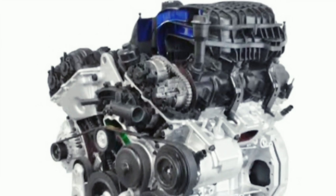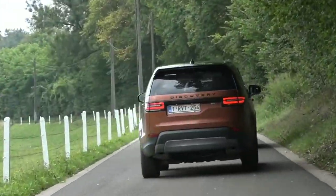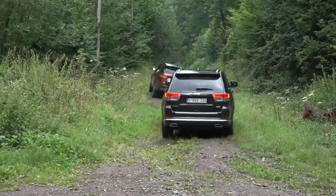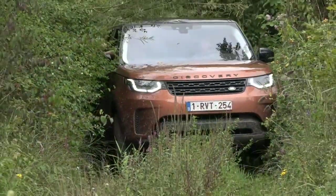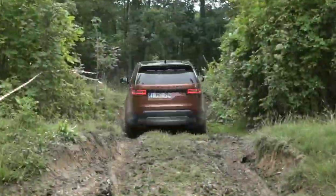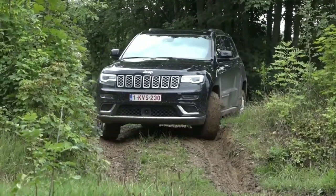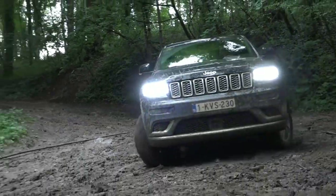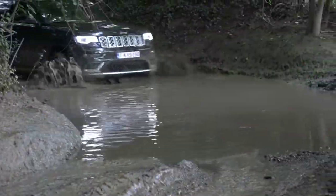The Pentastar V6 engine that powers millions of Mopars is standard on the Jeep, producing 293 horsepower and 257 pound-feet of torque via an 8-speed automatic transmission. In the United States, rear-wheel drive is standard, with one of three 4x4 systems available depending on trim. This Summit Reserve tester has the optional 5.7-litre Hemi V8, which increases output to 357 horsepower and 390 pound-feet, still using an 8-speed ZF-sourced automatic. Fuel economy for the V8 is 14 mpg city and 22 mpg highway, for a combined rating of only 17 mpg. In Canada, that's 16.7 litres per 100 km in the city, 10.9 on the highway, and 14.1 combined.